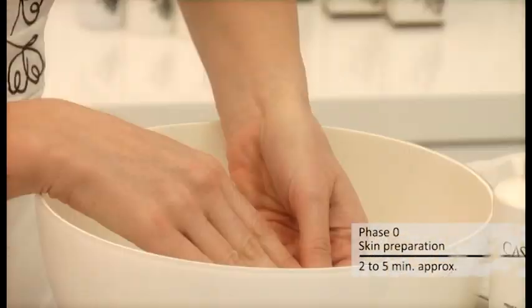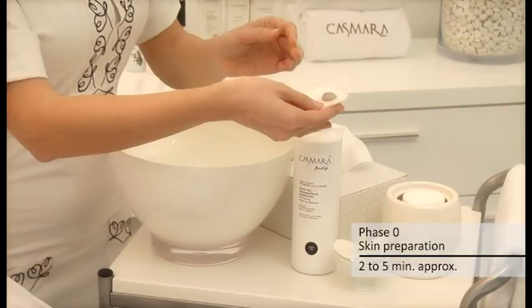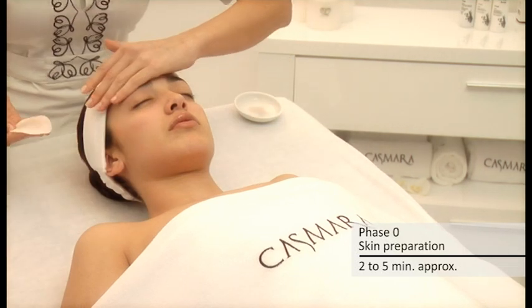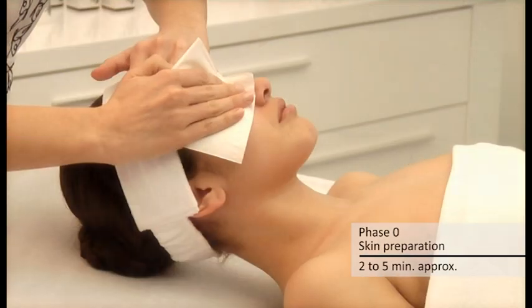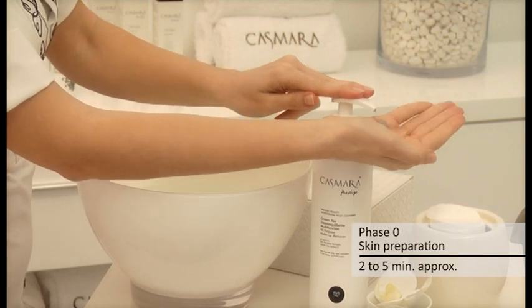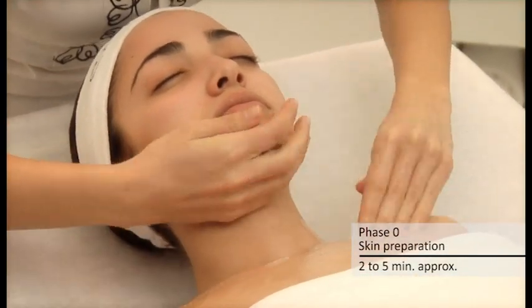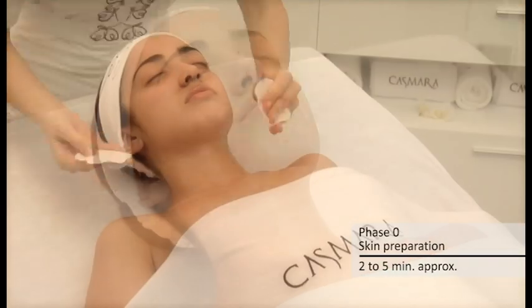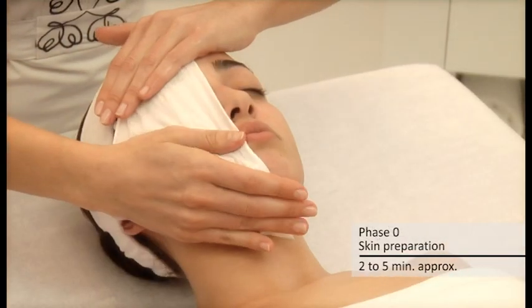Skin preparation: before starting a Cosmaris treatment, the use of the multifunction premium quality facial cleansers collection is highly recommended. They are based on natural active principles which balance and protect the integrity of the skin's natural flora. Cleanse or remove makeup from eyes and skin with one of the three multifunction Cosmaris cleansers depending on skin type: Balance or Green Tea, both for all skin types, and Delicate, specially indicated for the most sensitive skin types. Then rinse with plenty of water. The result is clean and hydrated skin.